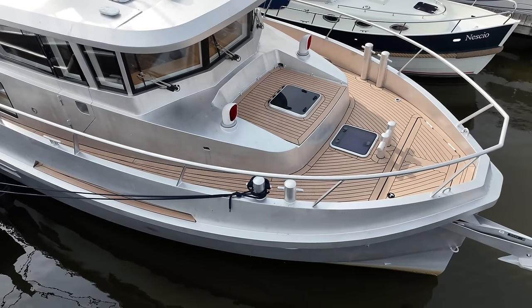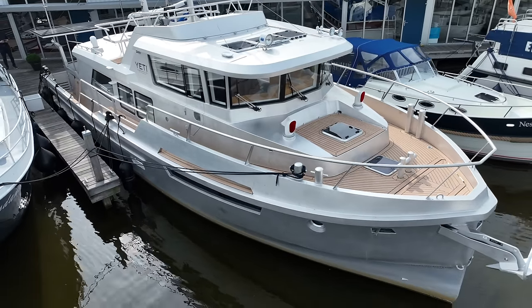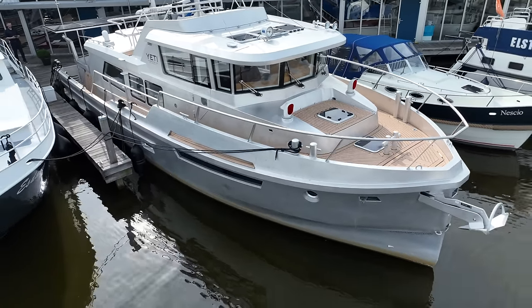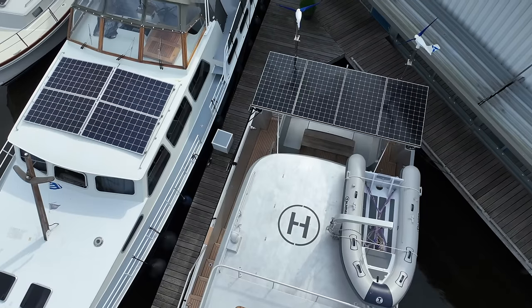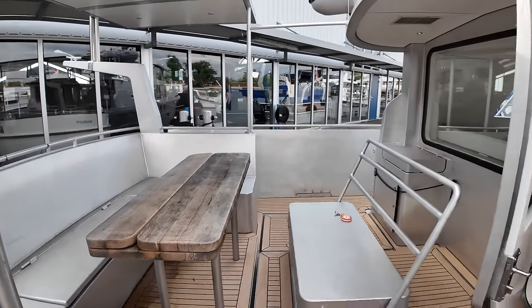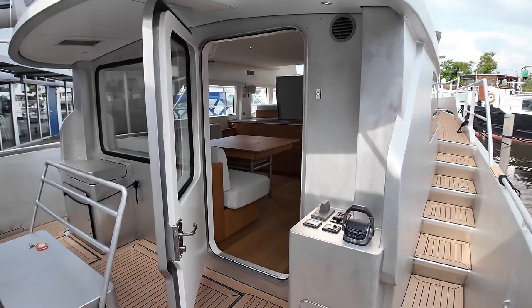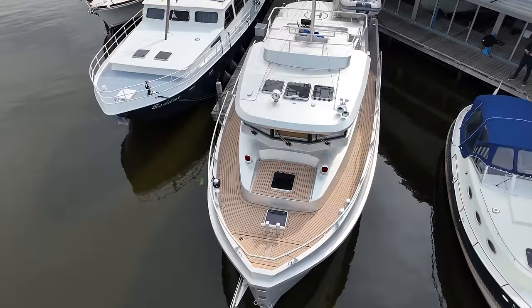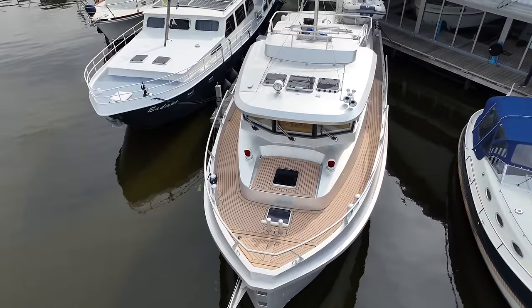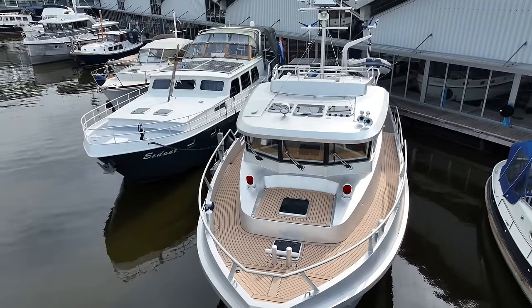Welcome aboard Yeti, a state-of-the-art liveaboard long-range explorer yacht that combines Scandinavian innovation with eco-friendly living, designed for long-range exploring. This semi-custom vessel offers good levels of comfort, cutting-edge safety features, and excellent durability. Before we begin the tour, I would appreciate it if you could hit that subscribe button — your support enables me to continue showcasing exceptional explorer yachts like Yeti.